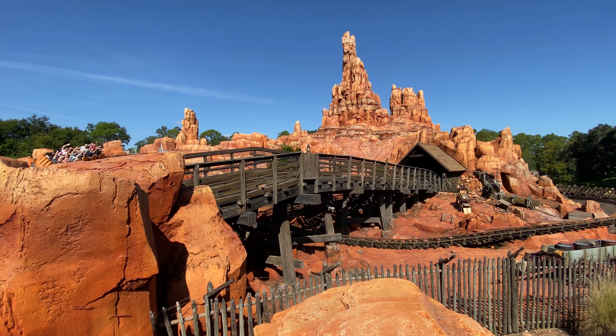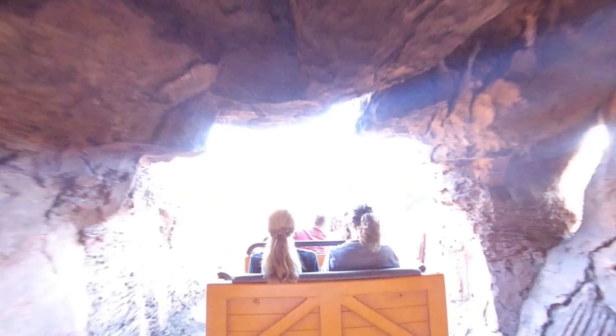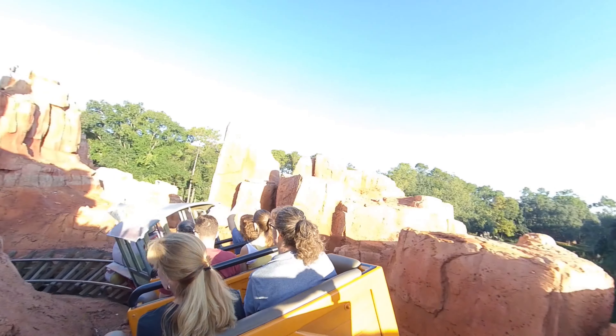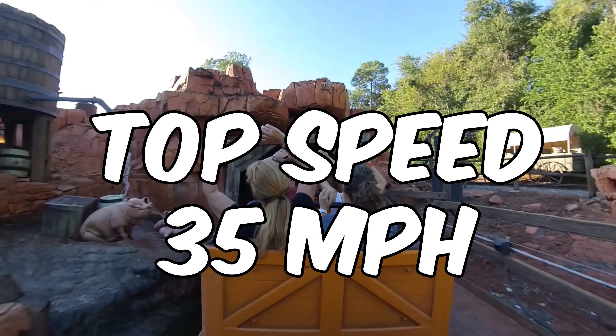Number 8. Continuing on at the Magic Kingdom, we are heading over to the wildest ride in the wilderness — it is of course Big Thunder Mountain. Opened back in 1980, this runaway train ride takes you up three lift hills and down multiple drops, passing through the town of Tumbleweed as you twist and turn at speeds of up to 35 miles an hour on this classic Disney coaster.